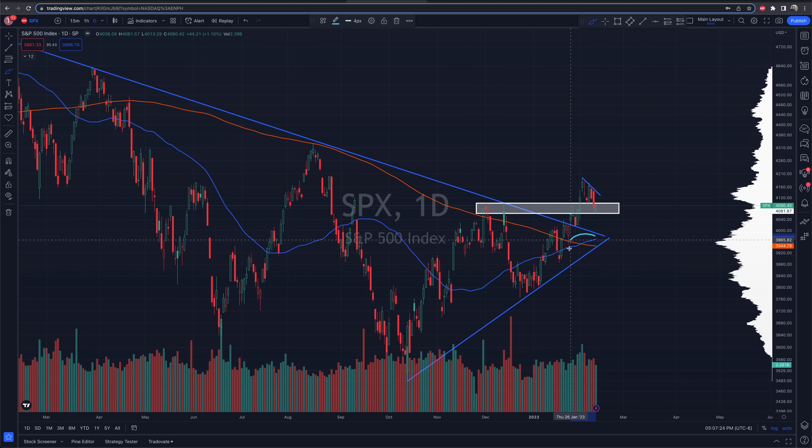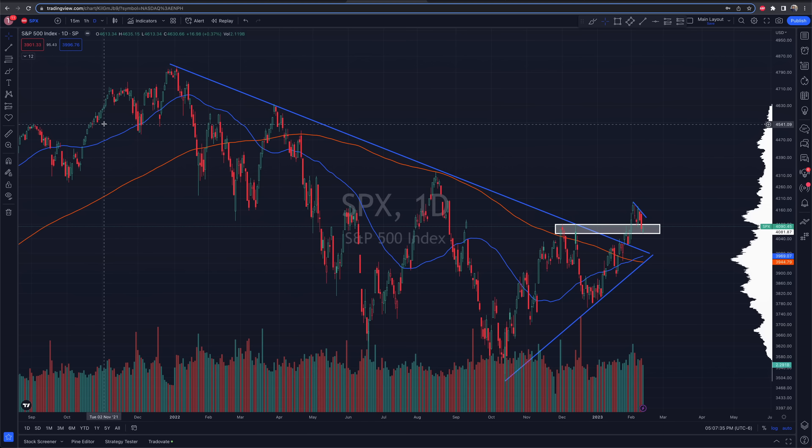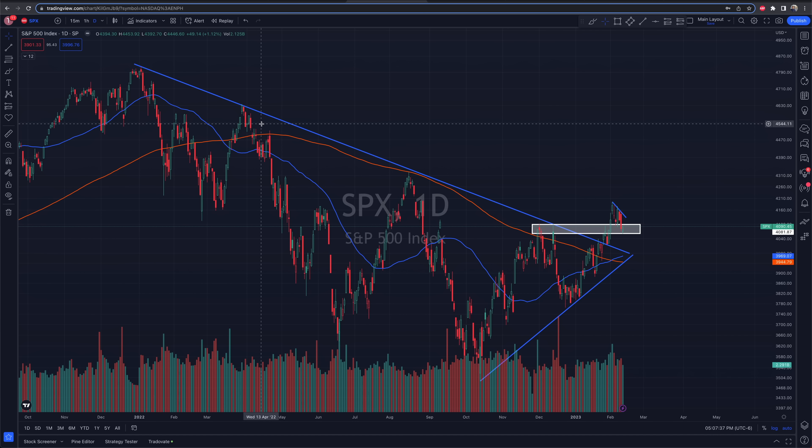We just confirmed a nice bullish cross — a golden cross, if you will. That just means short-term price action has been solid and moving up, while long-term price action is still technically downtrending, although we're breaking that downtrend now. But of course that makes sense based off the bigger picture patterns.